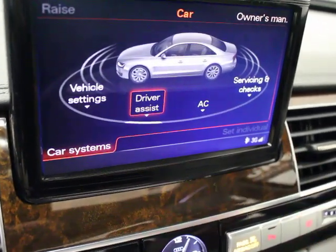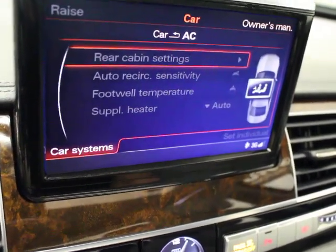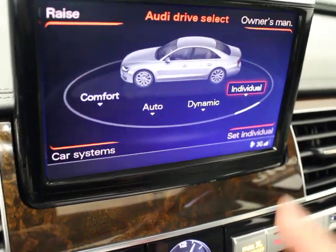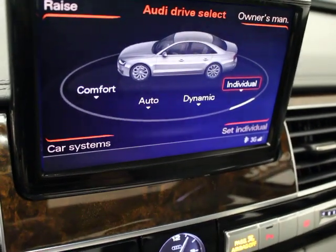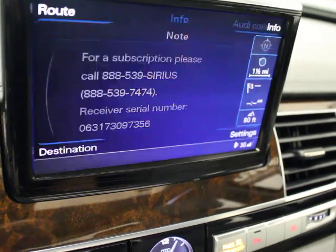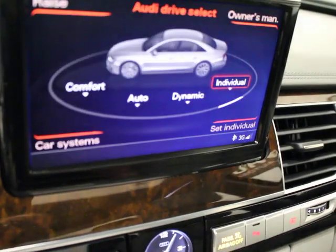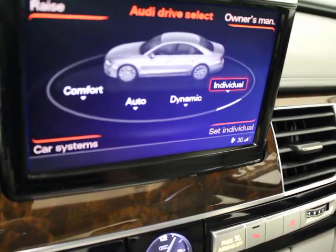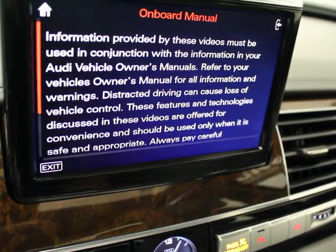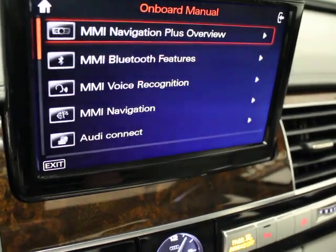The servicing menu shows your service intervals. AC is your climate control setup. Back in car systems you can set the adjustable suspension to individual, dynamic, auto, or comfort. There's satellite radio information, navigation with a really nice navigation system, full Bluetooth, and a digital owner's manual — a newer feature for Audi and BMW — so you have access even without the physical books.